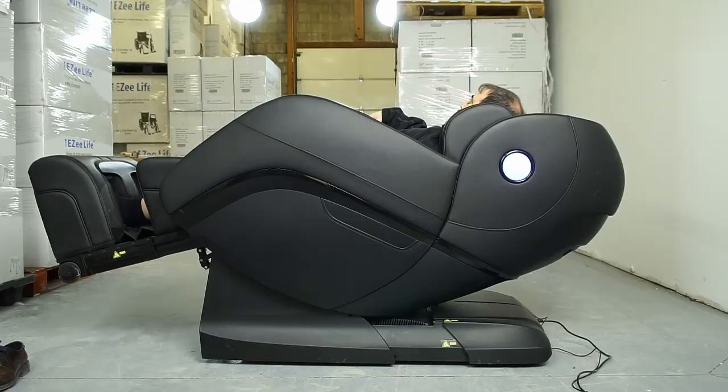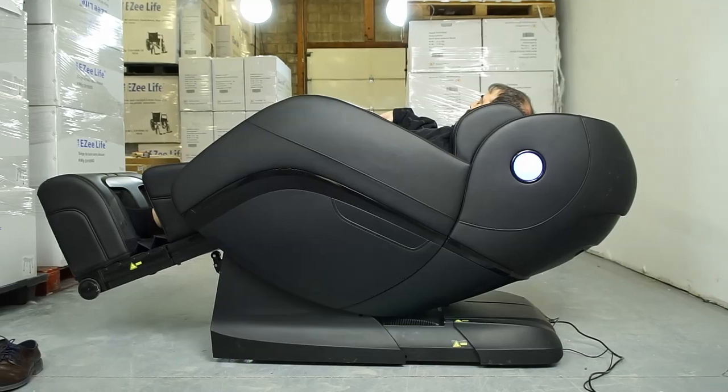This chair has it all. When it comes to modes, you can set it to recovery, relief, stretch — my favorite, which really helps my lower back — refresh, energy, revive, active, renew, and even healing. In each of those modes you can also adjust the settings and the intensity.